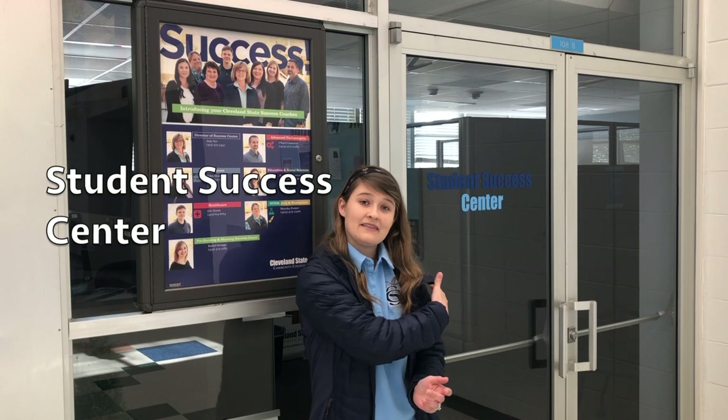Attending college for the first time can leave people with a lot of questions. That's why we've developed the Student Success Center, housed in the Student Commons area. Behind the doors are our Student Success Coaches. Once you apply as a first-time freshman or certificate-seeking student, you are assigned a specific success coach based on your major. They will help you through the enrollment and registration process — we want you to know you have someone to help you every step of the way.